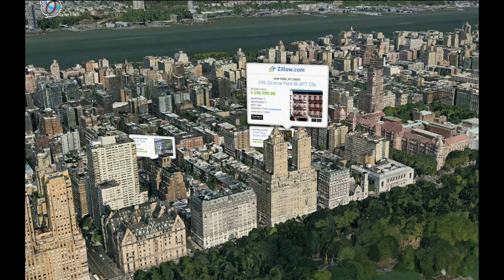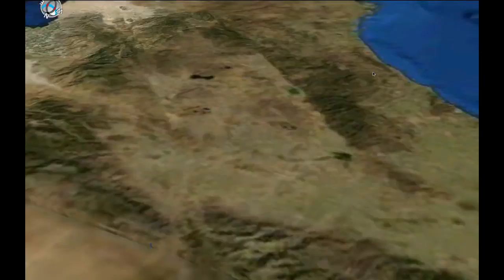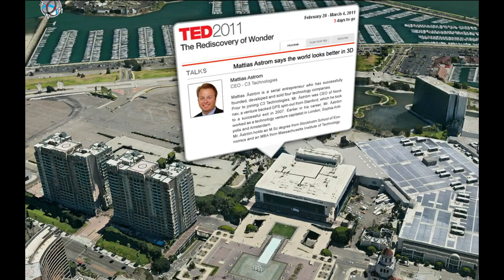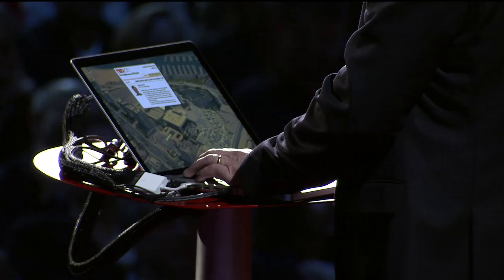Let's conclude our journey here in Long Beach. So far, we have mapped more than 100 cities. And as we speak, we're capturing data in Cape Town, Sydney, and Rio. We're dedicated to show the world the way it is.